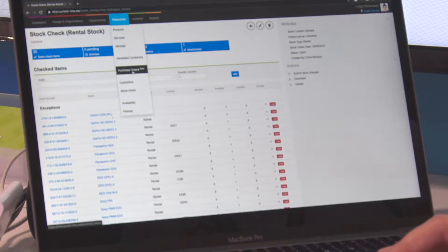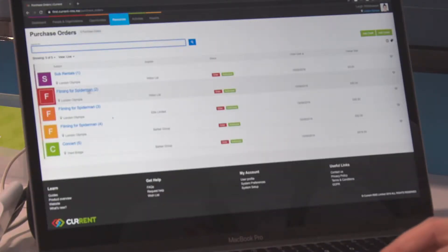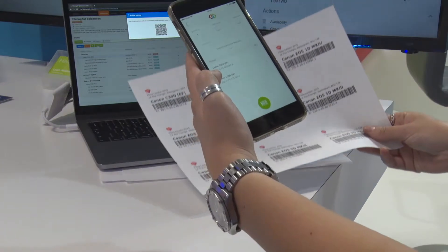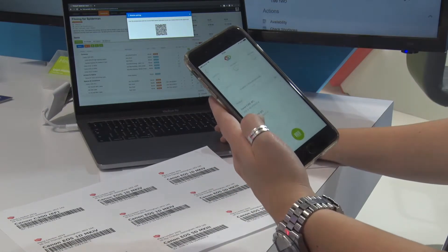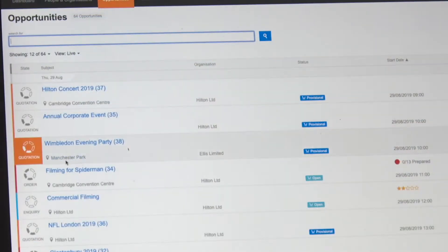We have been demoing lots of our new features just around the time for PLASA, which are really going to speed up warehouse operations. Firstly, we've got our brand new mobile scanning app, which means people will be able to scan their equipment out the door and check it back in again using the built-in camera on their phone or tablet.